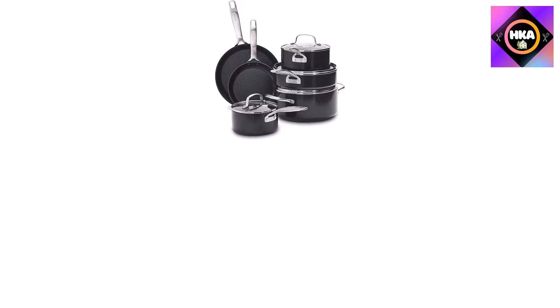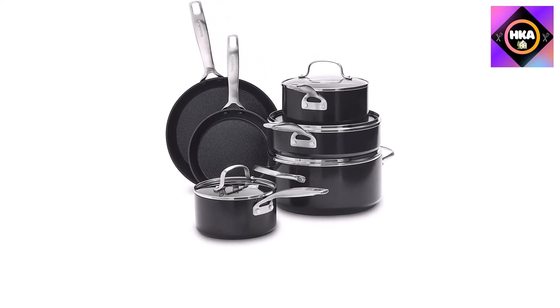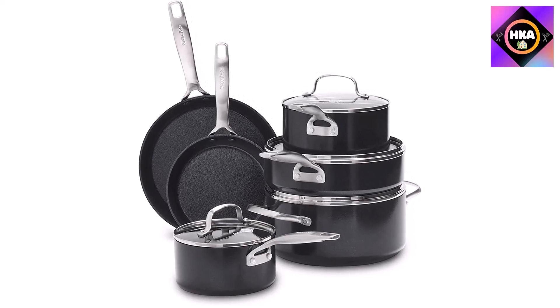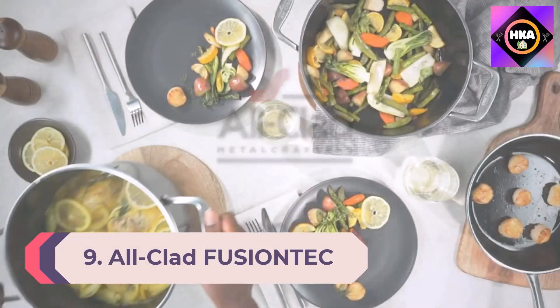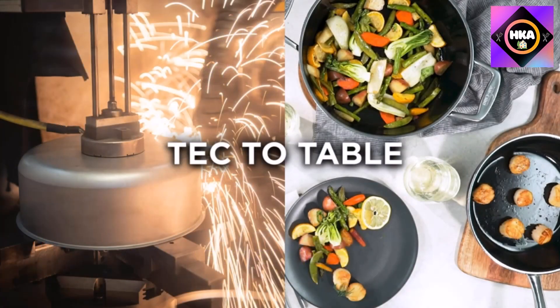As always, their healthy ceramic nonstick is free of PFAS, PFOA, lead, and cadmium, so it will never release toxic fumes even if overheated. Number 9: All-Clad Fusion Tech Seven Piece Set. This newly launched line from cookware titan All-Clad is expensive but performs like a dream.